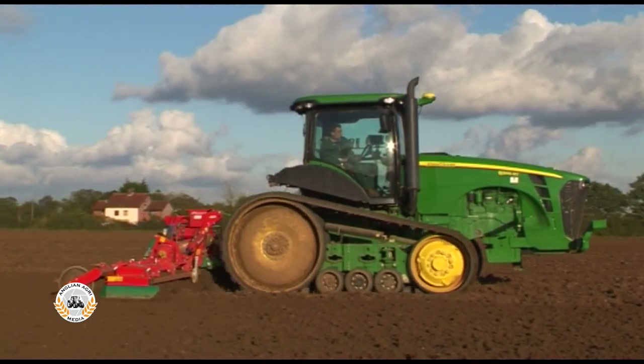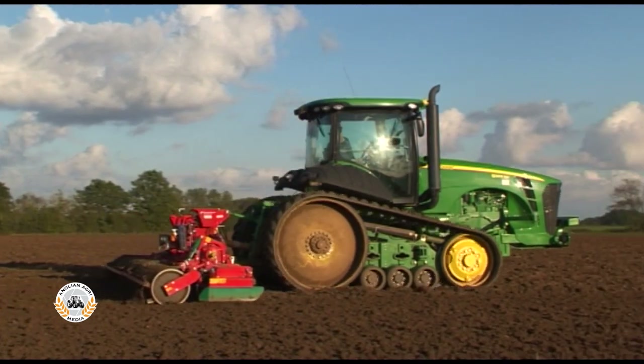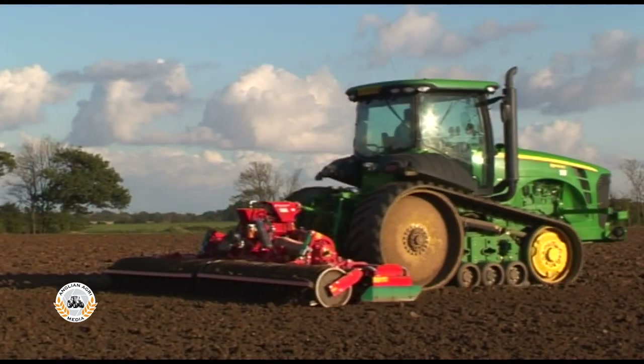There were three models of 8RT tractors offered: the 8295RT, 8320RT, and flagship 8345RT.